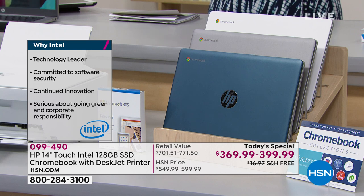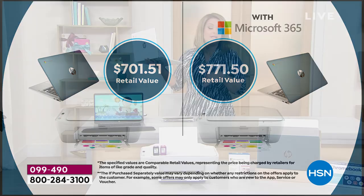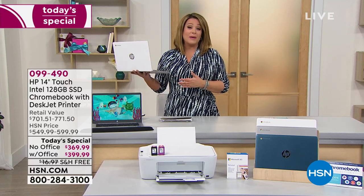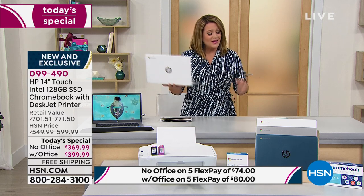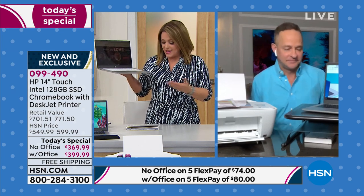Choose your color — white, silver, or teal — and decide with or without Office. Without Office you're at $74 on flex pay; with Microsoft Office it's only $6 more, so $80 on any debit or credit card. With your HSN credit card: without Office you get an extra flex; with Microsoft Office you get 12 months VIP financing — only $33.33 a month. A dollar and change a day for the next 12 months for a brand new home office setup.